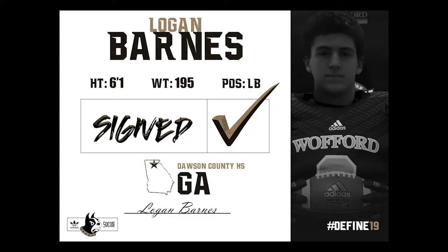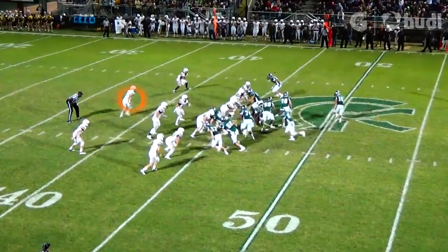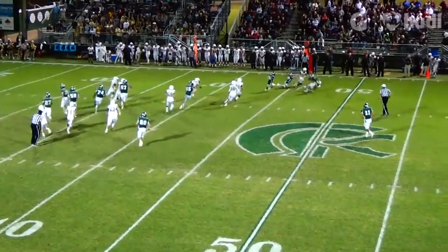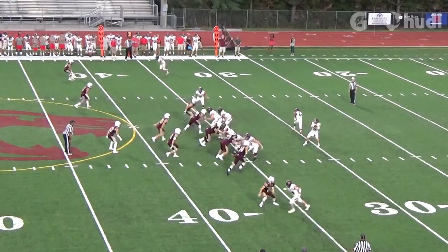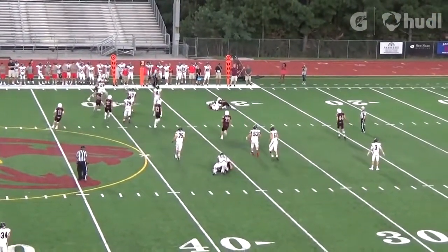Logan Barnes is going to play our Fox linebacker position — that's to the field. Logan played safety in high school. The one thing you notice when you watch his tape is that he can run. He will go sideline to sideline, and he has the ability to cover space in a short amount of time, which is what we really like at that position. He's probably the best guy to tackle in space, and you can see that on his tape over and over again.